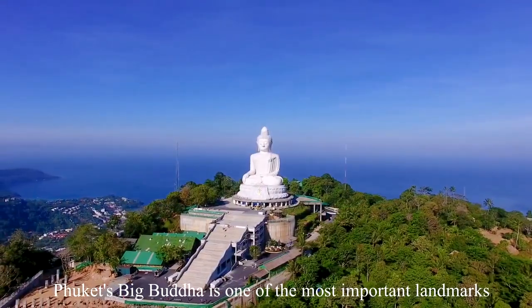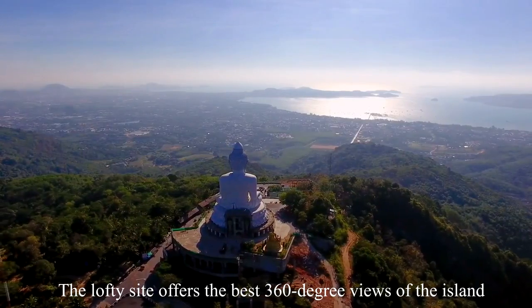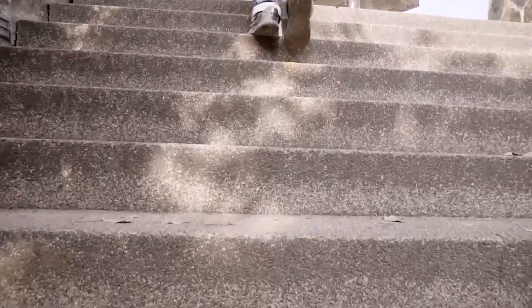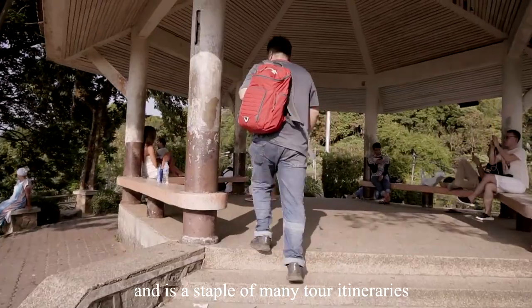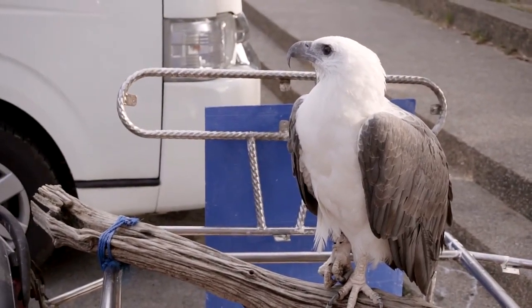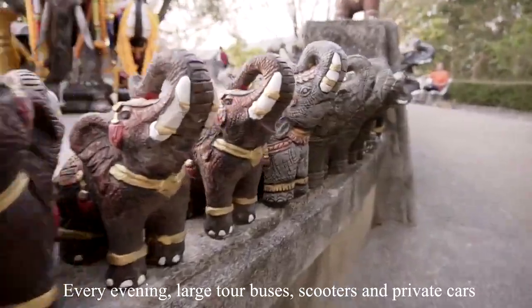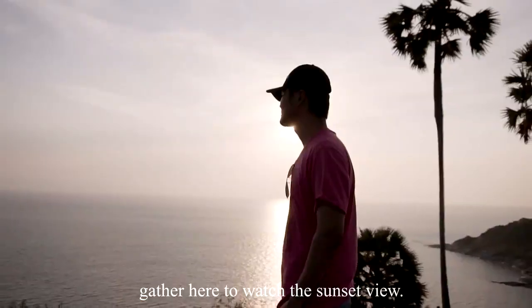Phuket's Big Buddha is one of the most important landmarks on the island, and the lofty site offers the best 360-degree views. Karon Viewpoint is one of the most frequented viewpoints in Phuket, busy most days of the year and a staple of many tour itineraries. Promthep Cape is one of the island's most photographed locations — every evening, large tour buses, scooters, and private cars gather here to watch the sunset.